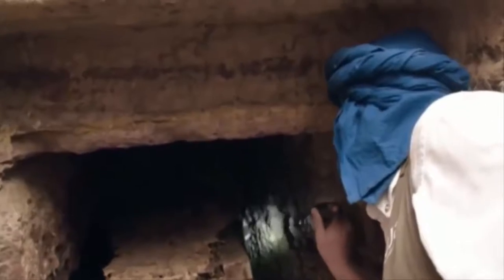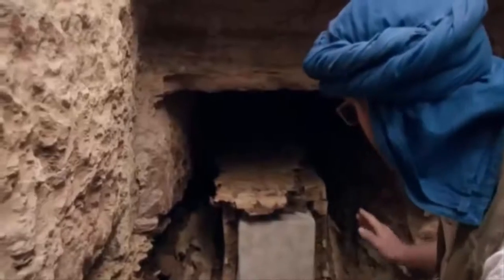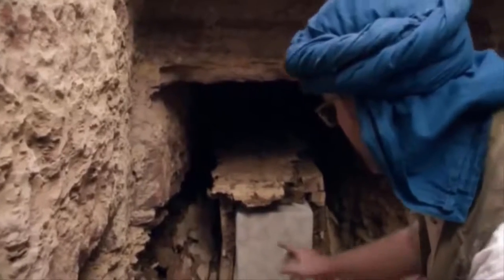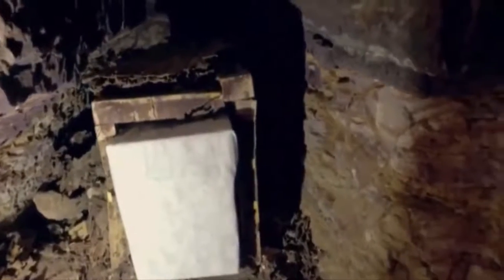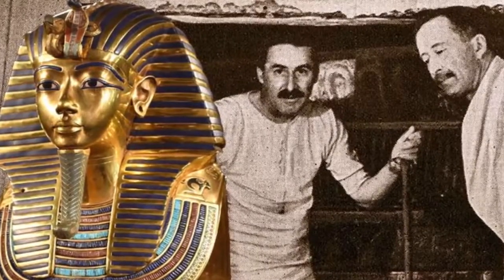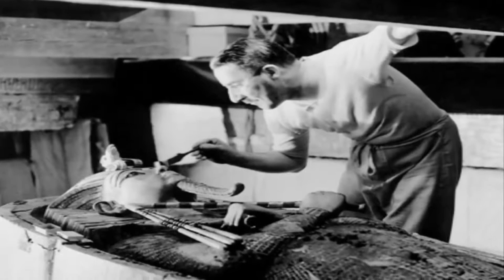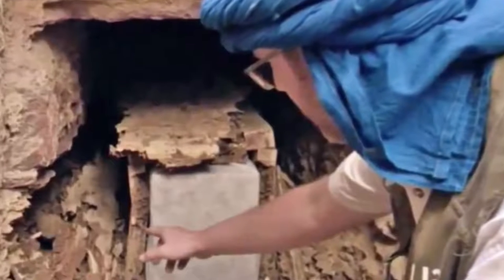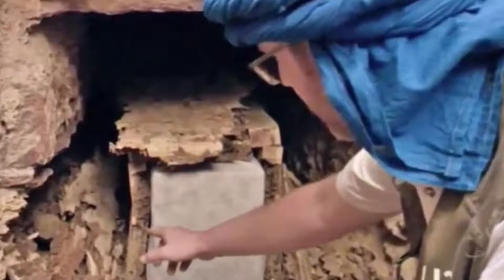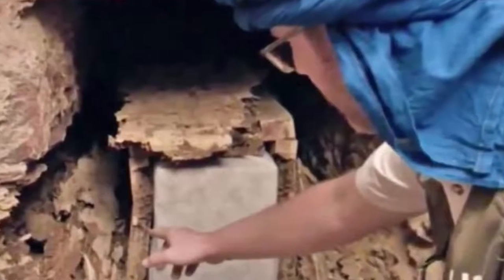Egypt expert Alejandro Jimenez Serrano struck every archaeologist's dream when he uncovered a 4,000-year-old untouched tomb in Qubbet el-Hawa. Dr. Jimenez Serrano and his team had been probing the site on the western bank of the Nile opposite Aswan, hoping to make a discovery equal to Howard Carter's 1922 find of KV62 in the Valley of the Kings. When his team spotted something unusual sticking out of the sand, they couldn't quite believe their luck — the tomb was open for the first time in four millennia.